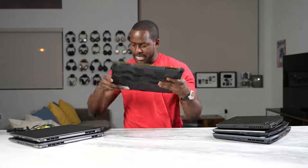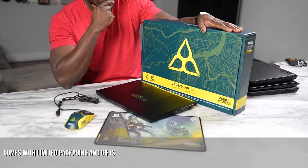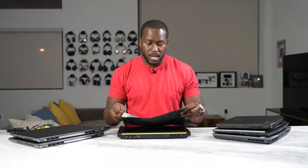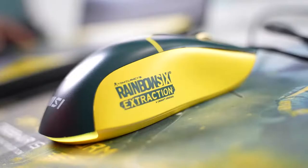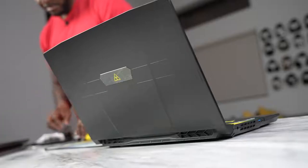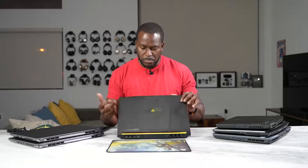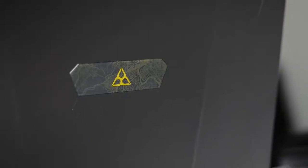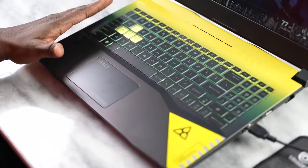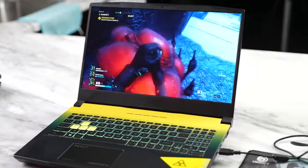Next up we have the Crosshair Rainbow Six limited edition — specifically Rainbow Six Extraction. It comes with a plethora of accessories including a really cool packaging box, a mouse pad, and a custom mouse. The design of this laptop is pretty nice — you've got nice detail in the yellow color from the game Rainbow Six blending all the way through. I like the keyboard layout; your WASD keys are singled out with a see-through key style as well.